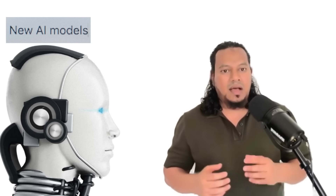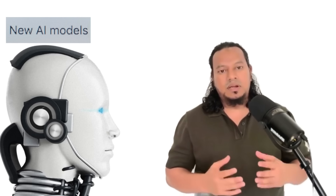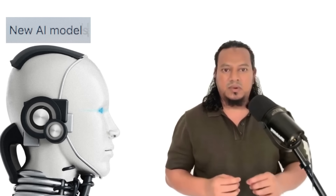There are a lot of AI tools and AI models trending in the AI sector day by day, and they are coming with new features and new technology. In my video, I'm going to talk about the topmost AI models and AI tools which are currently trending in the technology sector.